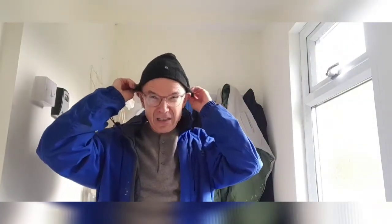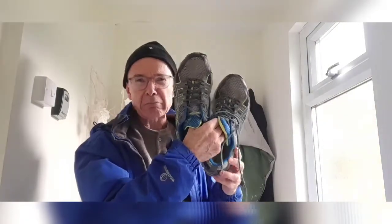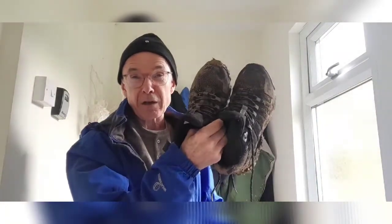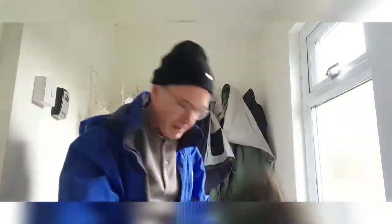Do you think a hat would be a good idea? Yes, I think that would be a very good idea. And what about something on my feet? Do you think these will be any good? No, it's very muddy out there — I think I'm going to need some proper walking shoes, walking boots. So I'll bring them with me.